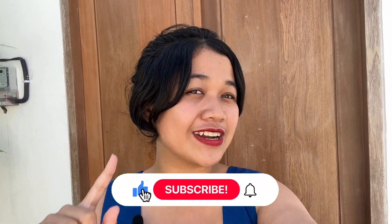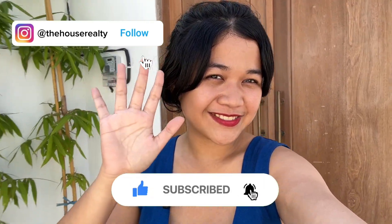This is the end of the villa tour. If you have any questions, feel free to contact us, and don't forget to subscribe to our channel and follow our Instagram page at The House Realty. See you in the next video.